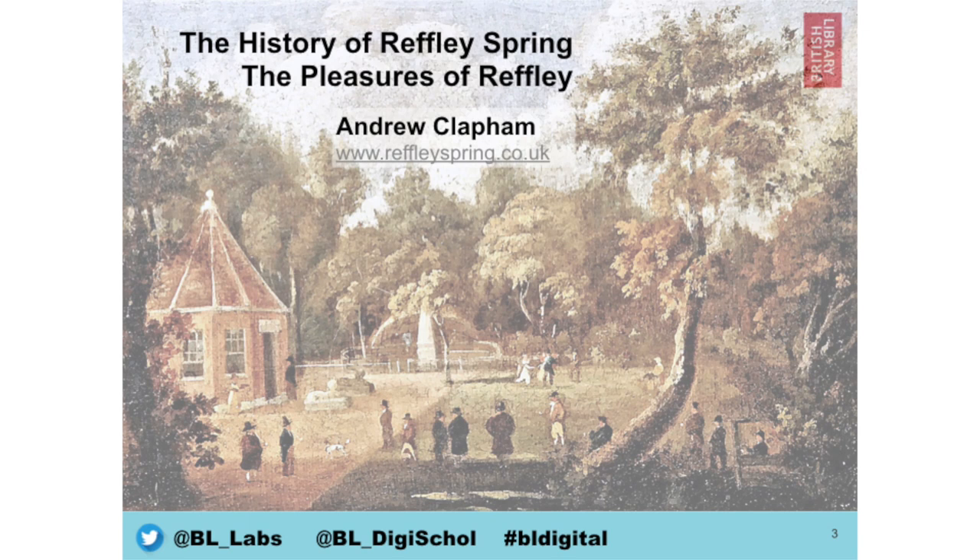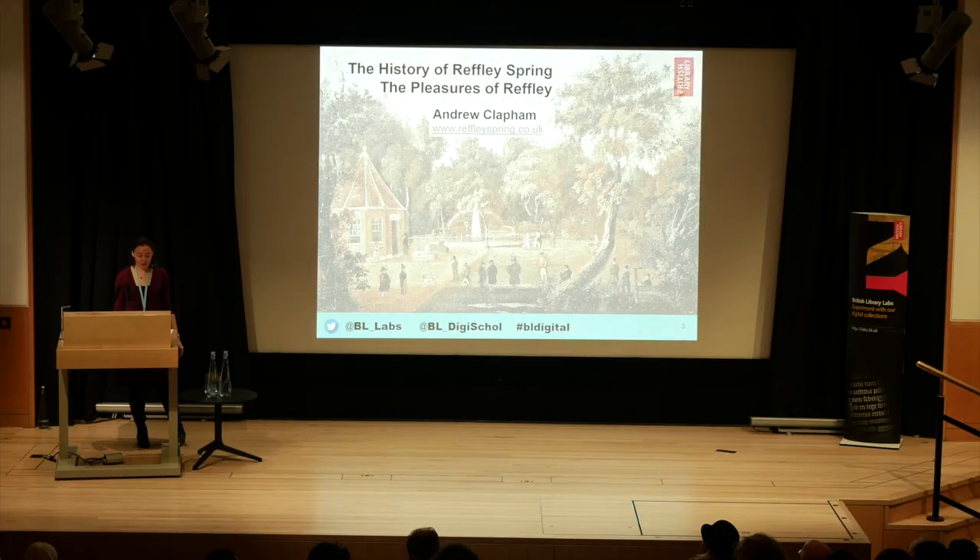Next up, we have the history of Refley Spring in Gayward, near Kings Lynn. This came from an independent researcher and local historian, Andrew Clapham, who used the British Library's online British newspaper archive to research the local history of Refley Spring, looking at it through the eyes of those reporting on it at the time. The database covers the 17th century onwards. As well as producing pamphlets for sale at the local museum, he's constructed a website to show the findings of his research, which draws heavily on the British newspaper archive.